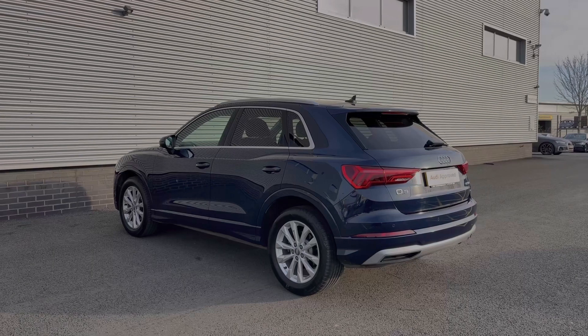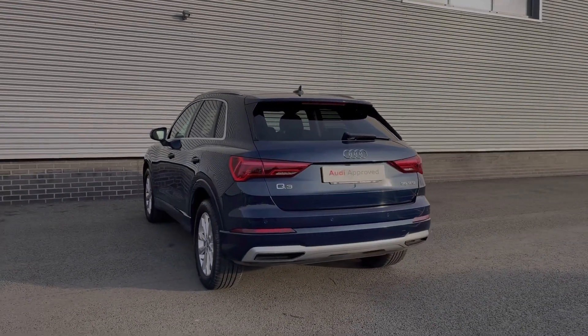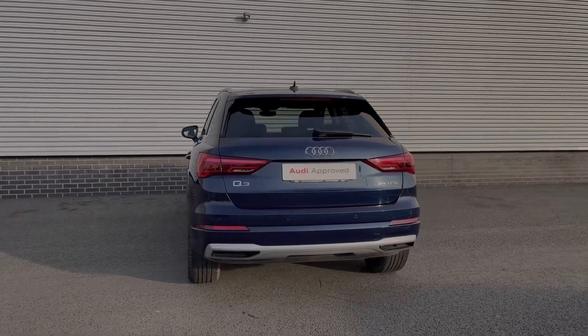This particular Audi Q3 does come finished in the stunning Cosmos Blue metallic paint finish, which really does offer up a different look in different lighting conditions.